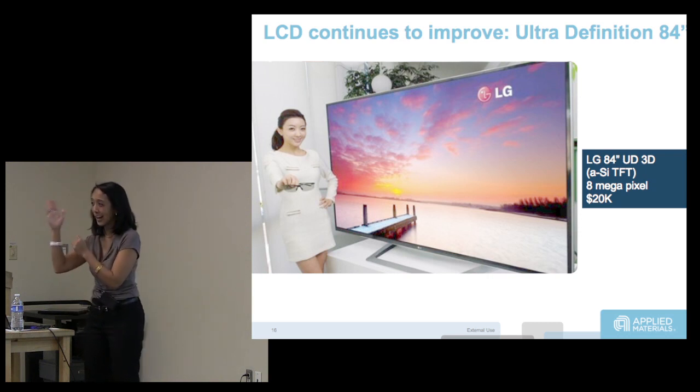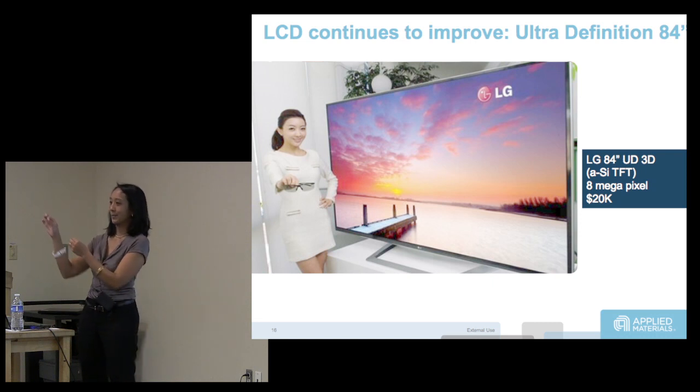Think about it: before, I'm trying to get 1080 pixels in one inch, but now I have to get 4,000 pixels per inch. So there are a lot of problems. Number one, my aperture ratio and how big my transistor is goes down. Number two, there's going to be a lot of crosstalk. Number three, on an 84-inch screen I have to scan — so think about the delay for you EEs.